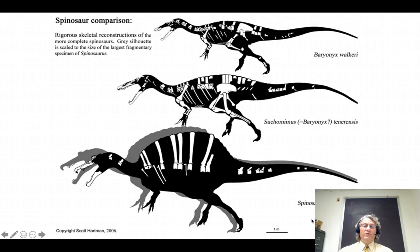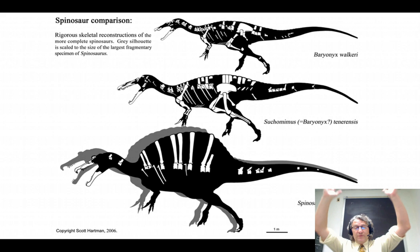In spinosaurids, as we saw, the snout got very long. We have these conical teeth, and as I finished talking about in these forms, to some degree or other, there are elongated neural spines — the neural spines are really stretched out. We saw this evolved in other groups of dinosaurs. We saw the rebbachisaurids, where in rebbachisaurus itself, it's got very tall neural spines.